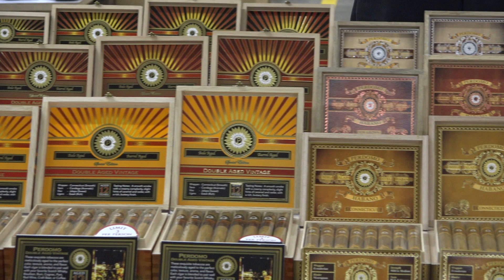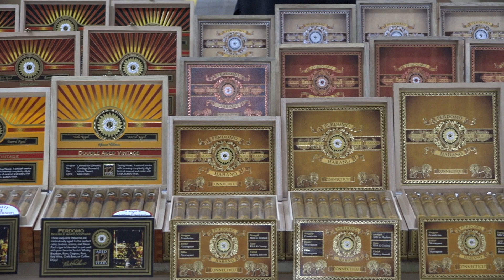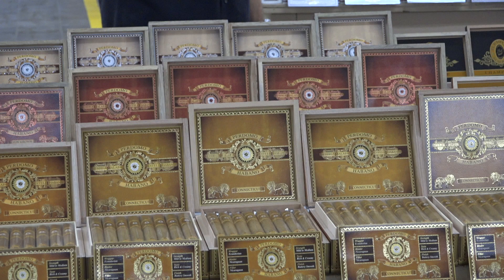The Pernomo Habano Bourbon Barrel-Aged is one of the best sellers in the house — a staple in just about every humidor of the greatest tobacconists worldwide, in Connecticut, Sun Grown, and Maduro. When you get the close-up of these products, you'll see not only how special the cigars are, but how special the packaging truly is.